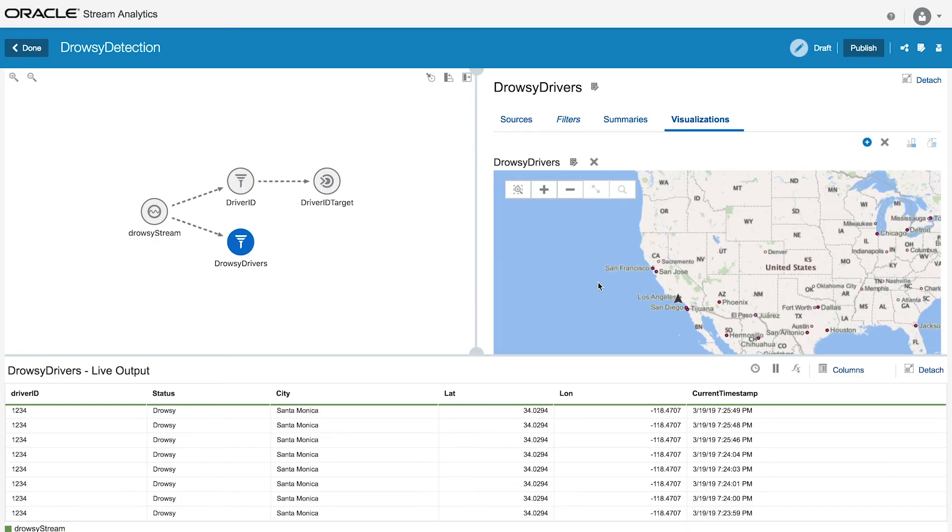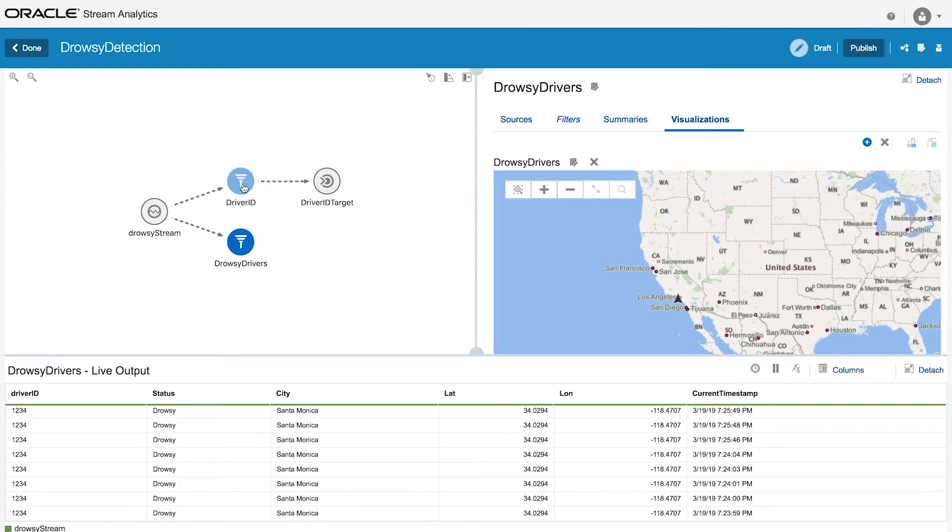However, you don't have to sit there and just watch these data points happen. Instead, we can automatically send these data points to other business systems, whether it's databases, text messages, emails, or any other endpoint. This can be done using targets. Let's also go in and look at the device that we have here in Santa Monica so that we can show this working at the device level for a specific driver.